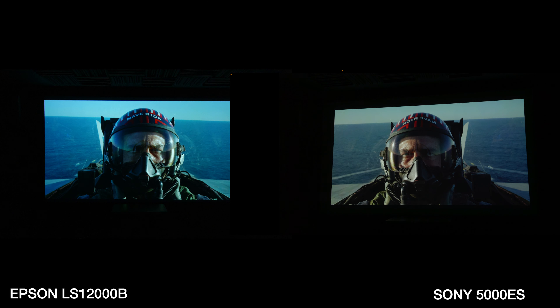The last thing I want to look at here is color profile and detail. This video is being compressed via YouTube so you may not see everything I'm seeing, but on the right we have the Sony 5000ES and on the left we have the Epson. The color profiles are vastly different without any settings changed — on the Sony you get a much more natural image on the skin tones and lighting, while the Epson has more of a bluish-greenish tint. There's also much more detail in Tom Cruise's face on the Sony side.